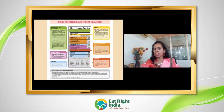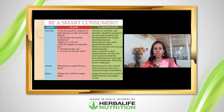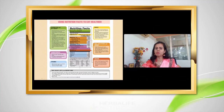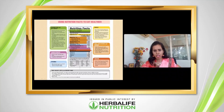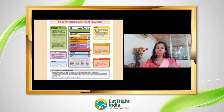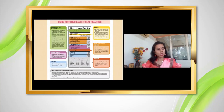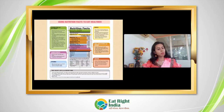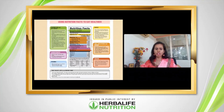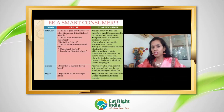You will also see daily values listed on the nutrition table. Daily value means: out of the total amount you need in a day, how much will one serving of this product provide? For example, if a product provides 18 grams of total fat, or 20% of your daily calcium, it means you still need to get the remaining 80% from other sources. Be a smart consumer.